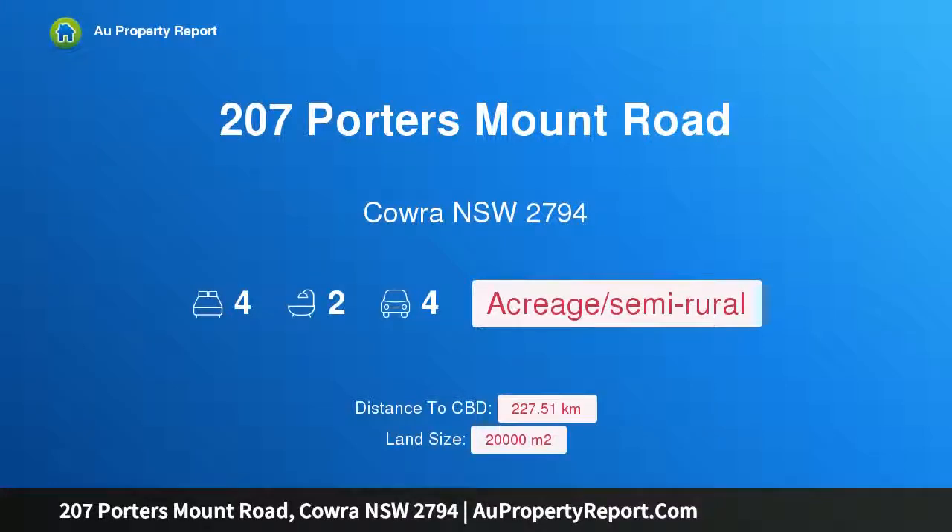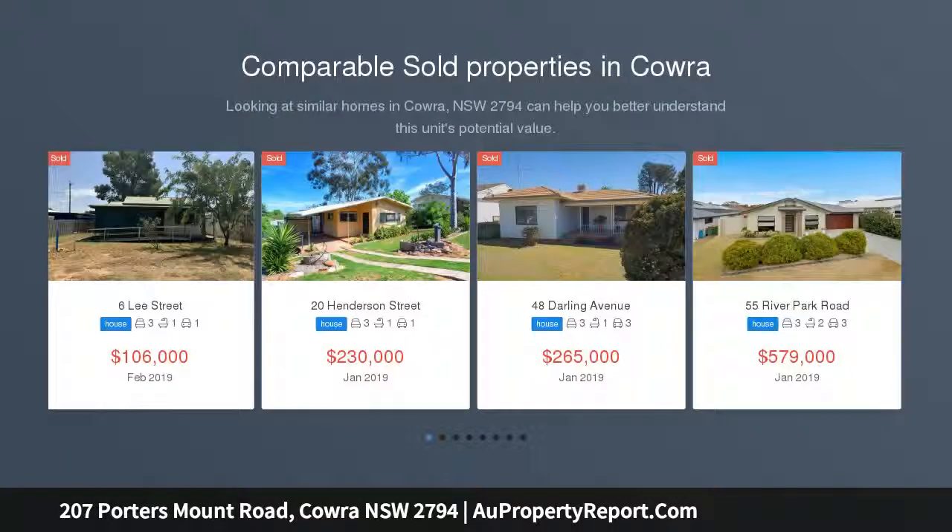Hi, I am glad to introduce property 207 Porters Mount Road, Cowron NSW, 2794 — auction acreage living at its best, just minutes from town.